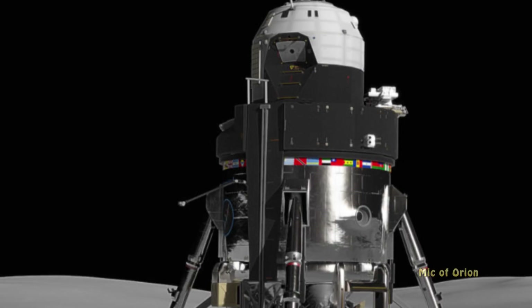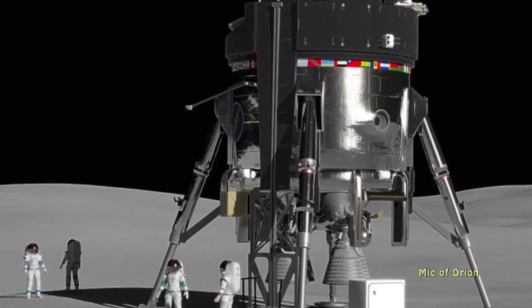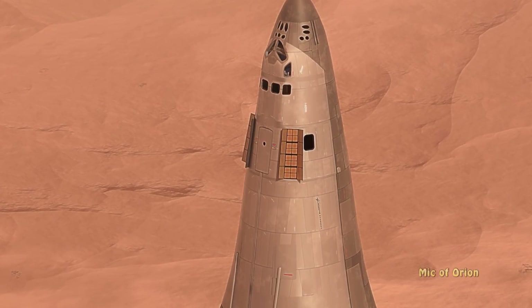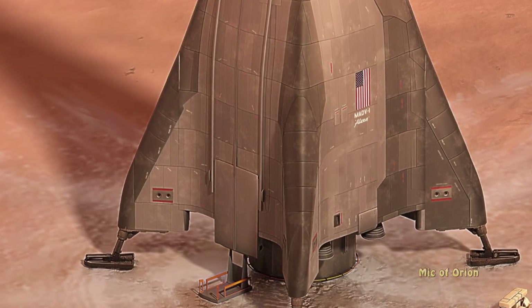There is a lift elevator platform which can take the crew down from the cabin to the surface — not dissimilar in principle to another concept the company developed for the Mars-bound Mars Ascent-Descent Vehicle, and also quite similar to the concept developed for SpaceX's own Big Falcon Ship.